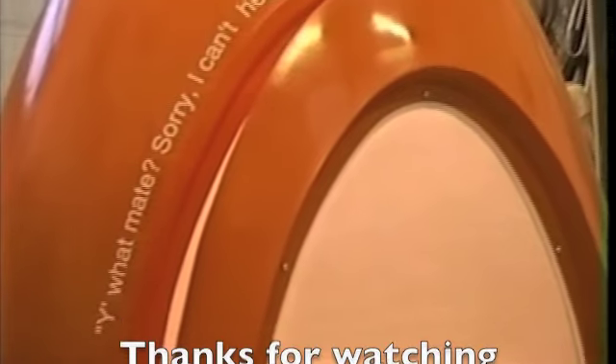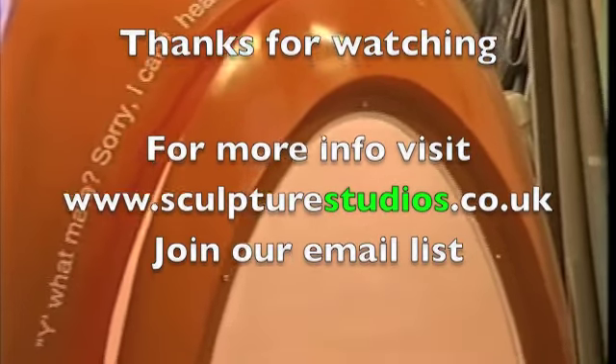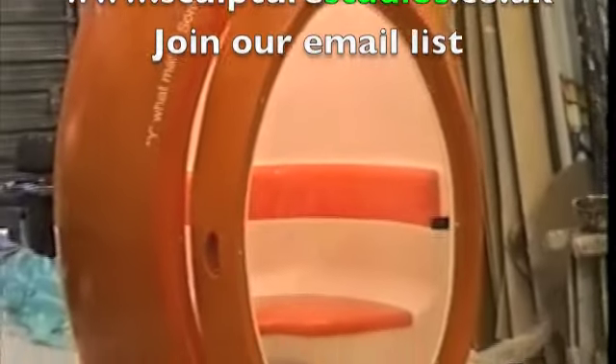We put graphics around the outside of the pod — some sort of phrases that people say when they're on the phone. It's a really lovely project; always excited to do work for Orange. Thank you.